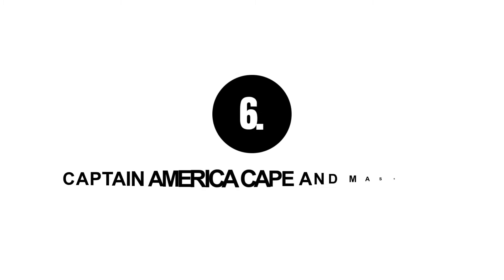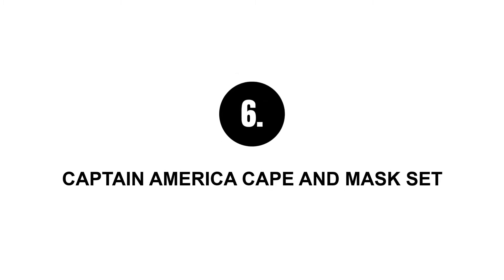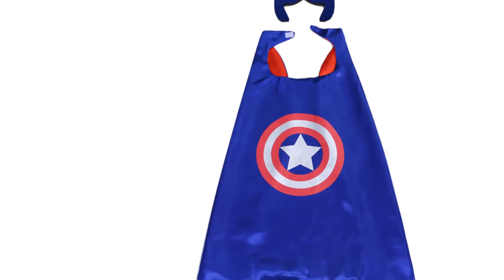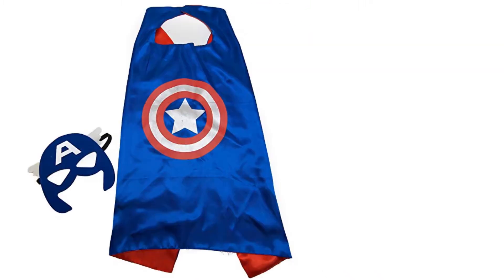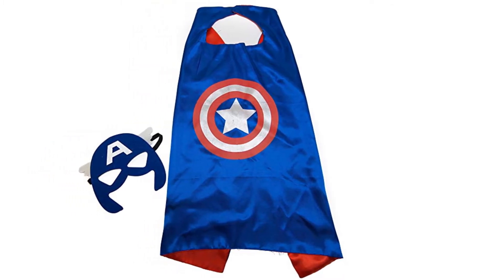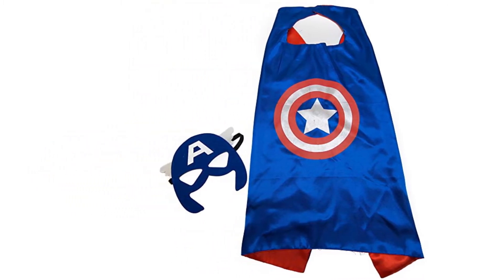Number six: Captain America cape and mask set. Another amazing gift for the young ones between the ages of two to ten. The mask is perfectly fitting and the cape is made of satin, although the quality of the mask might not seem as good as the cape. Overall, kids will love it.